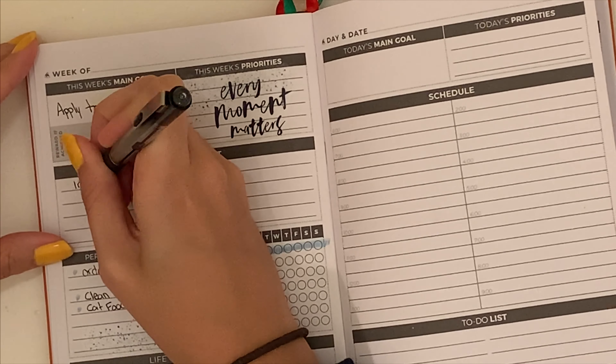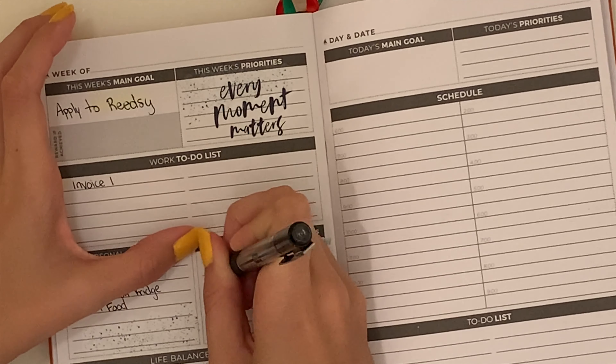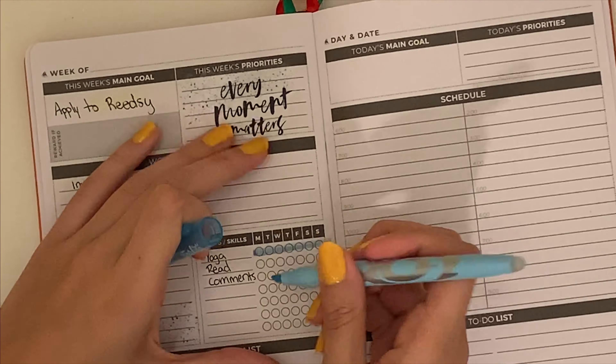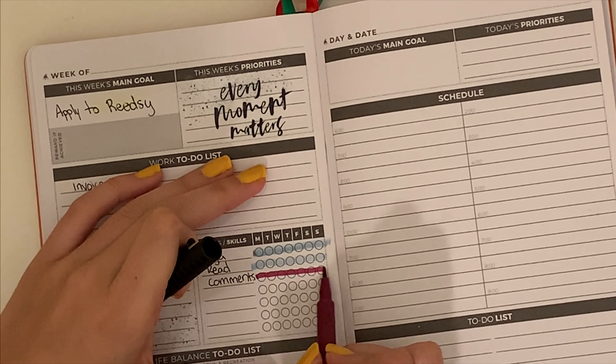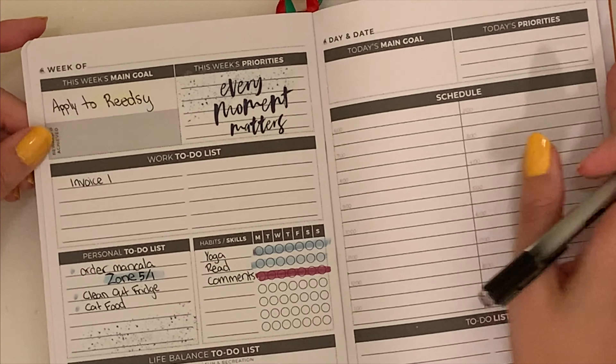I need to clean out the fridge, clean out the cat food area where they eat, and wipe that all down. And then the shelves that I keep my drinking glasses on have been getting little rings from dust settling, so I want to wipe those down as well.